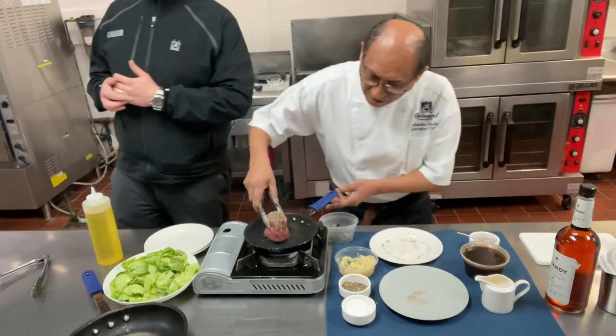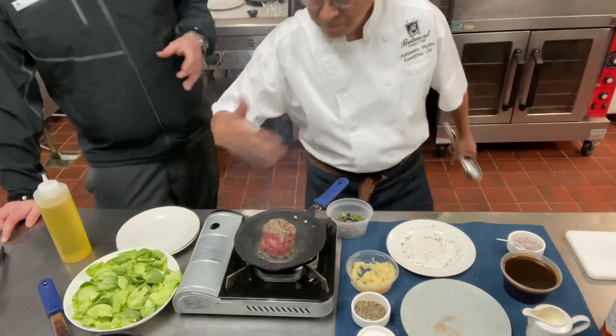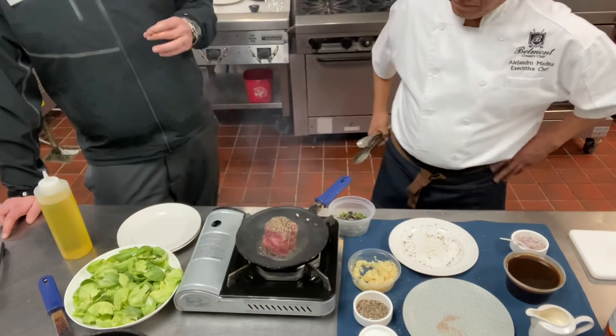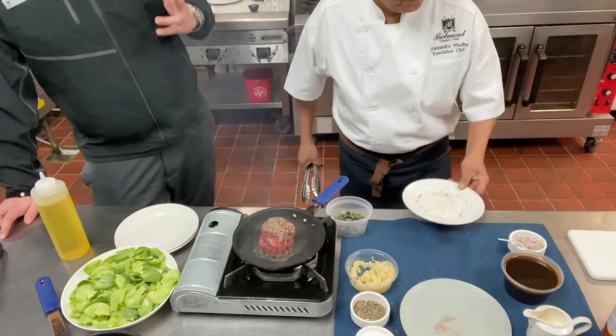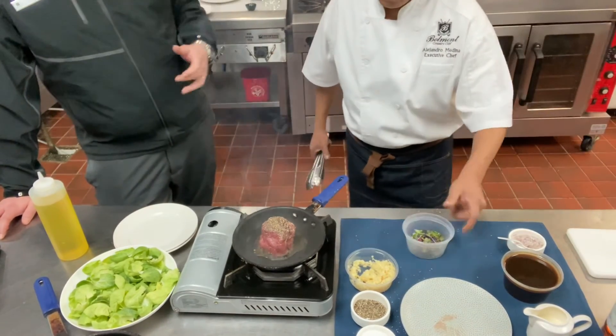As you can see, the pan is smoking, so we're going to go ahead and get this started. And you can smell it right away — as soon as that steak hits the pan you're going to smell that black pepper really toast. That's what you're looking for.